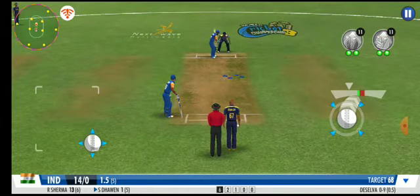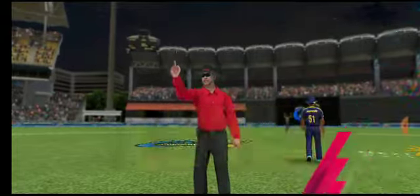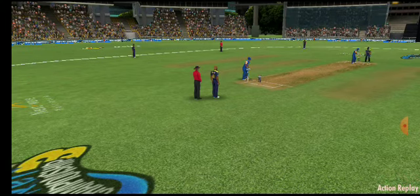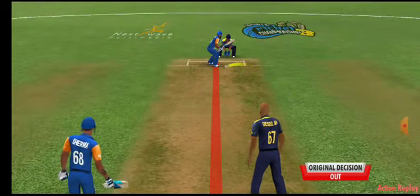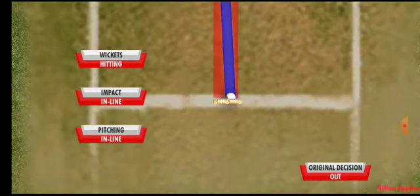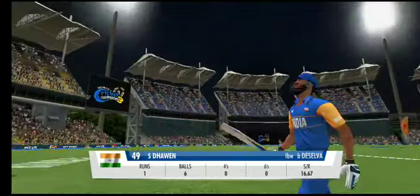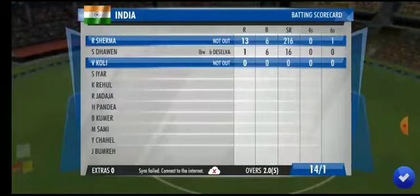Up goes the finger — the batsman's not too sure about the umpiring decision. Looks like he's going to review this. A review is signalled by the batsman and they go up to the third umpire — and the original umpire's decision stays in place. That was sloppy — he has gifted away his wicket. He's the new man in and should stick to the team plan and anchor the innings.